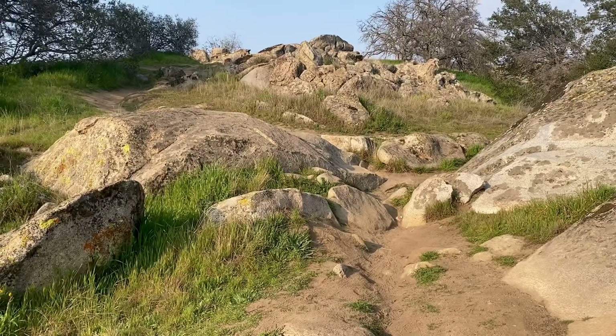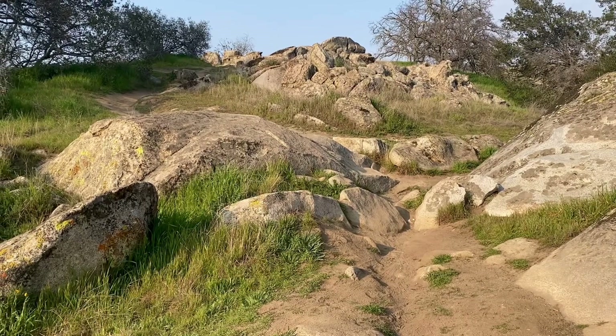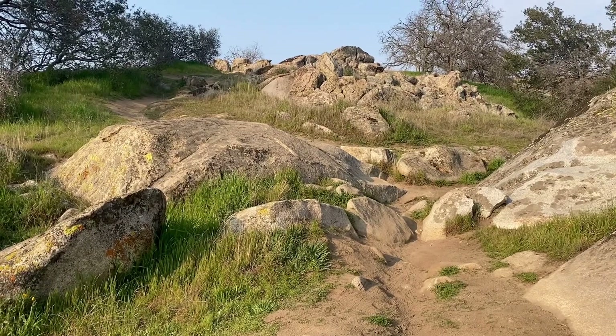Here we have another neat rock feature at Hensley Lake. This one is a bit of a tricky roll with a quick right-hand turn, so let's take a closer look at it. It's a really fun roll which can be intimidating for a lot of riders, but if you know the right line and take your time, you're gonna love it.